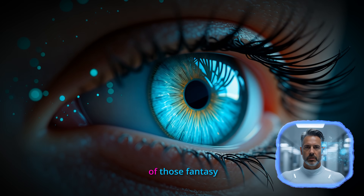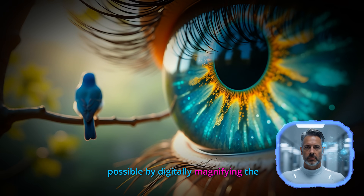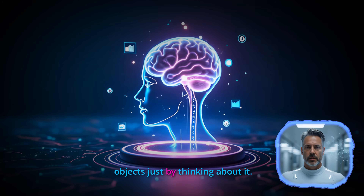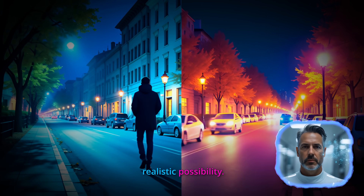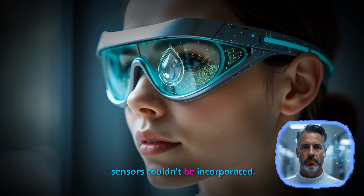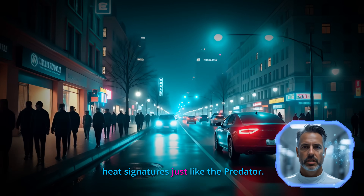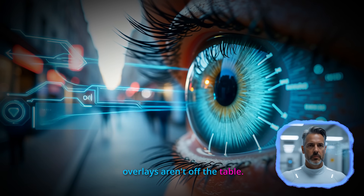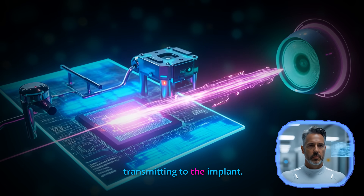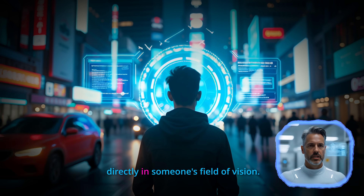Here's where things get really exciting for sci-fi fans. Researchers are actually working on some of those fantasy features we've seen in movies. Zoom capabilities are theoretically possible by digitally magnifying the camera input before sending it to the retinal implant — imagine being able to zoom in on distant objects just by thinking about it. Thermal imaging integration is another realistic possibility; since these systems use external cameras, there's no technical reason why infrared sensors couldn't be incorporated, letting users switch between normal vision and thermal imaging. Even augmented reality overlays aren't off the table — the processing unit could theoretically overlay GPS directions, text translations, or facial recognition data directly into someone's field of vision.